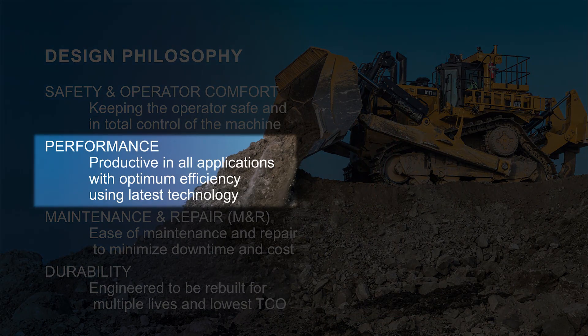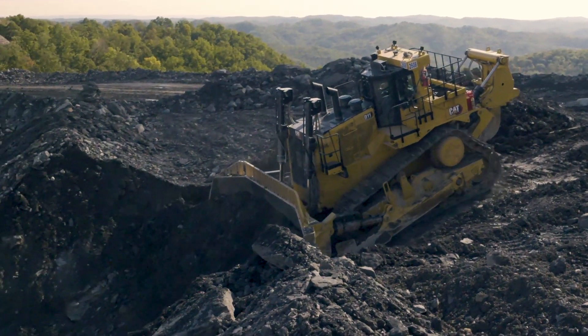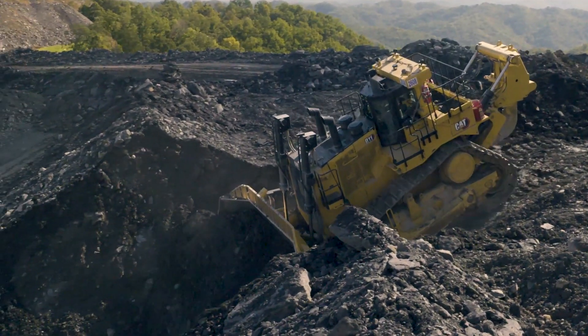Beyond safety, performance is probably number one for us from a design standpoint. The D11 and D10 are very much productivity dozers. We're designing with the goal of having the best fuel efficiency, pushing the most amount of product possible, and using the latest technologies to do that.